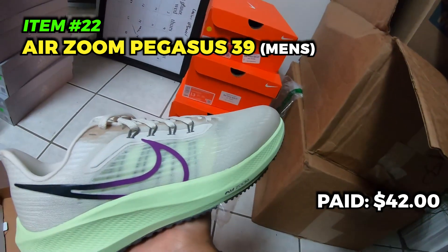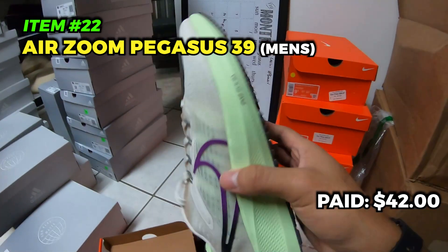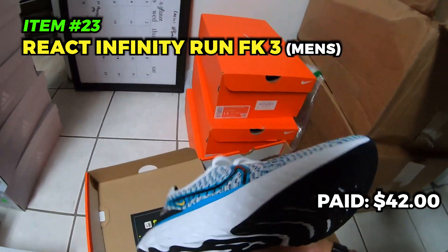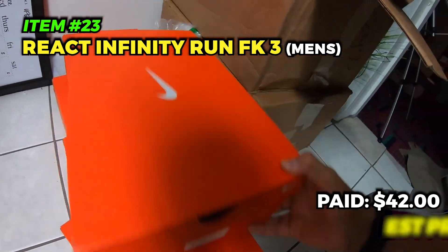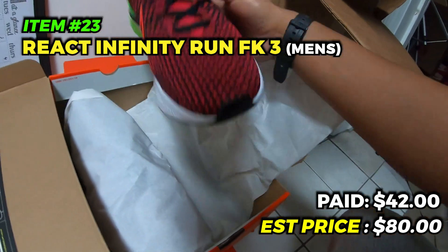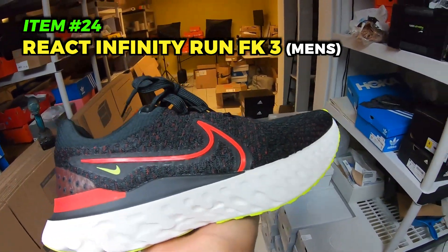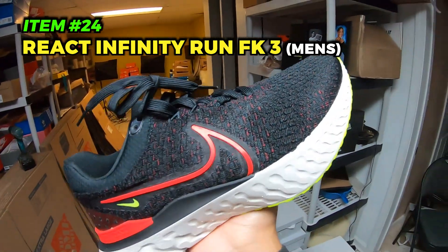The Ultra Boost 22s are the newer model of the 21s. Got 11 pairs — mostly size 10, 10.5, 9, 9.5, and one 8.5. Moving on, five pairs of Ultra Boost 5.0s in black and white — paid almost the same price, around 66 to 67 dollars each. Easy 130 on eBay — 115 listed plus the 15 dollar authentication shipping fee via FedEx.